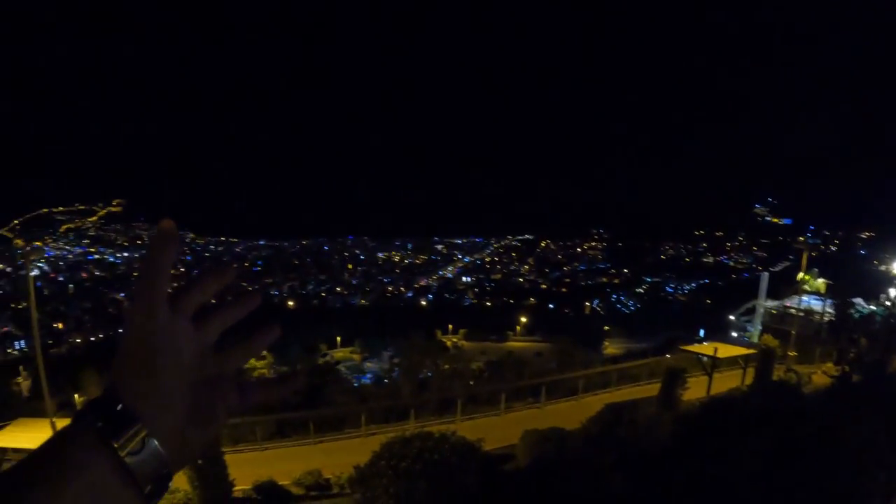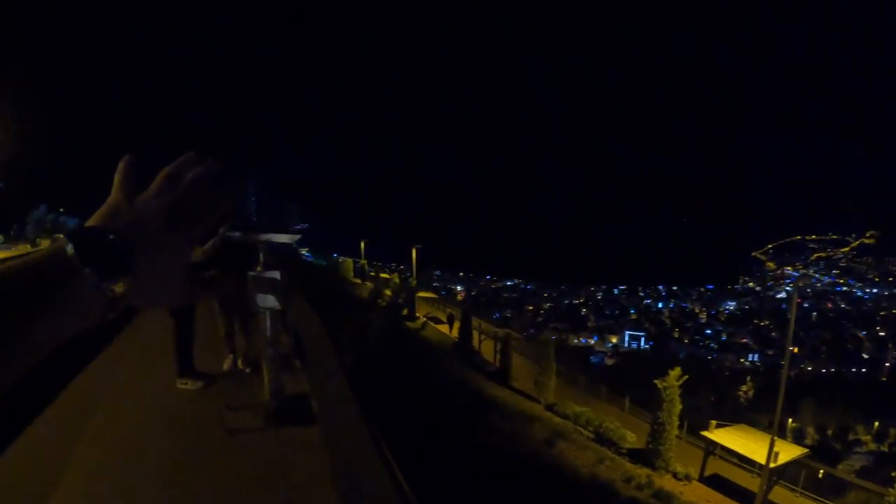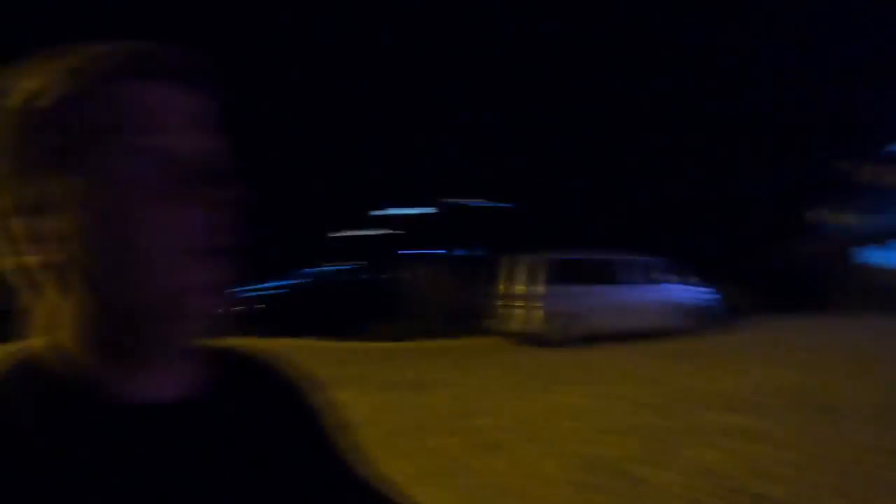God damn, it's beautiful here — can't even describe it in words. Look at the legends taking a photo. As you can see, Alanya is actually quite a big town — look at the size of it. Where it's black, that's the sea. That's the castle, and that's the town going all the way down there. Oh my God, I think the zipline goes down somewhere. I wonder where it goes — God damn, check this out, this is awesome. Beautiful town.